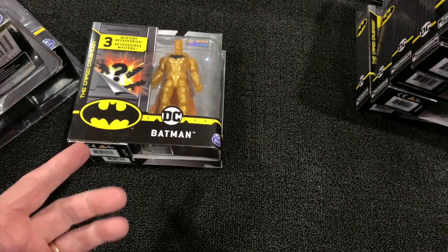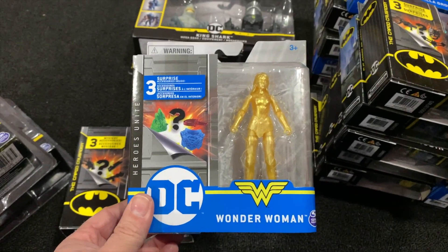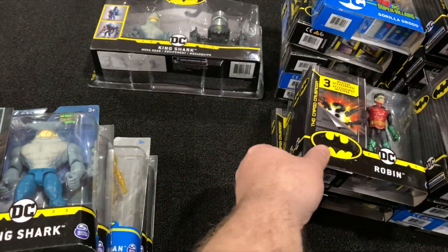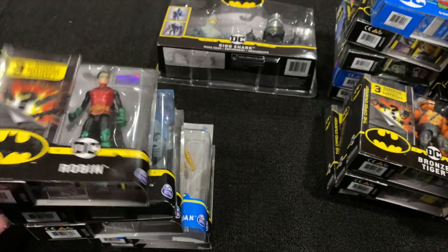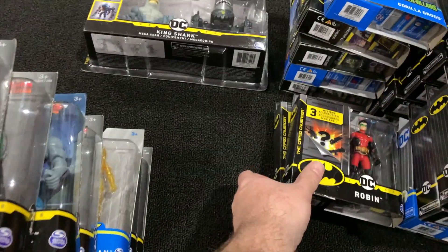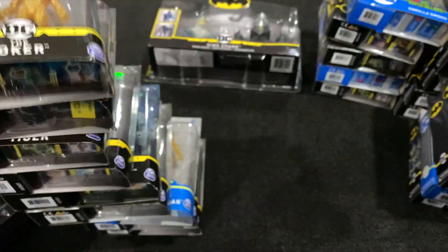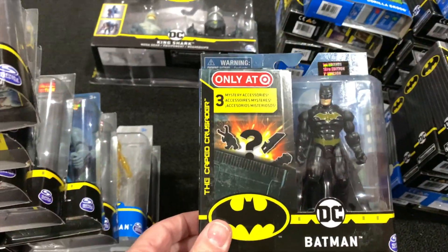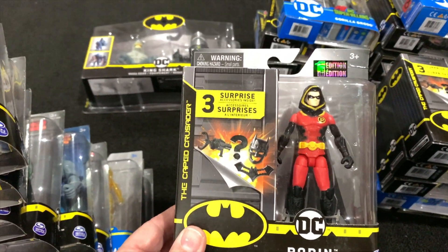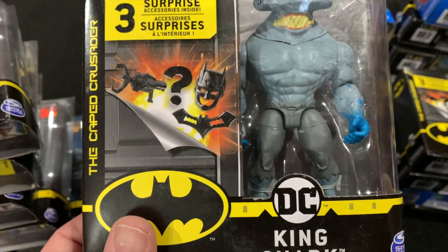One face has skin color, the other doesn't — these are totally different figures. They've taken this Batman mold and totally run with it. There is a Wonder Woman variant, Talon, King Shark — sweet. This is the metallic Robin, bronze tiger — already have the Mega Gear set of that but this'll be the single. Another Robin variant, the Joker variant, Target exclusive Batman, and the hooded Robin variant.